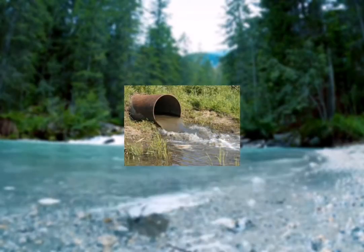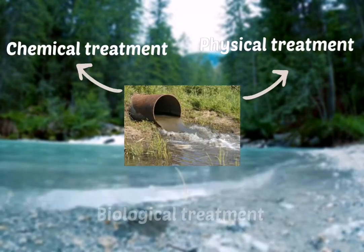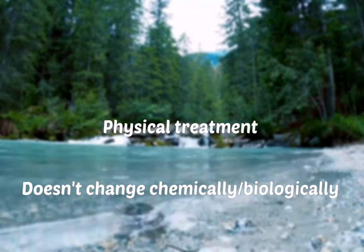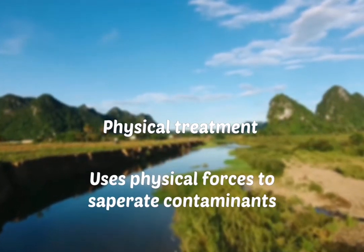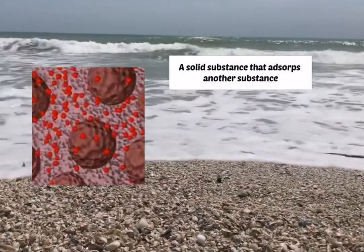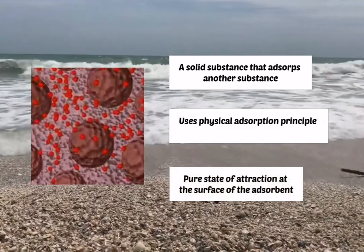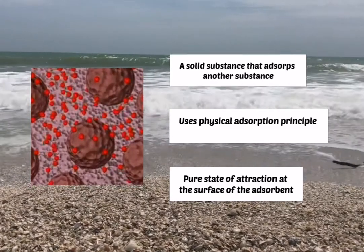There are three types of treatment when treating wastewater: physical treatment, chemical treatment, and biological treatment. Adsorption is a type of physical treatment. It doesn't change the water chemically or biologically. Its application uses physical forces to treat sewage by separating contaminants from the wastewater. Adsorbents are usually a solid substance that absorbs another substance, working by the principle of physical adsorption, which is the extraction at the surface of the adsorbent for the targeted contaminant molecule.